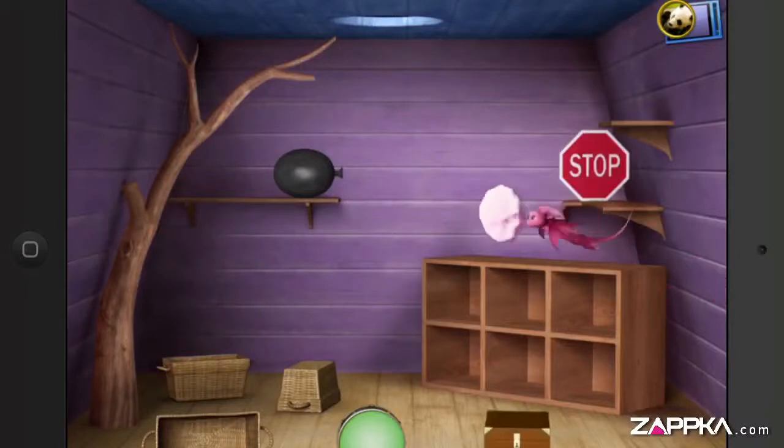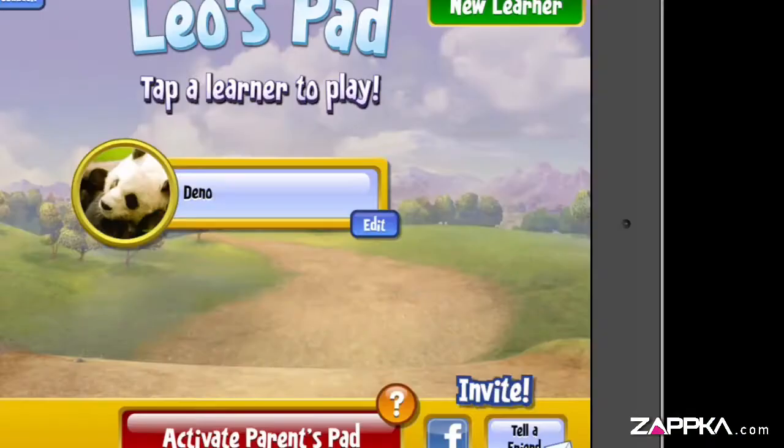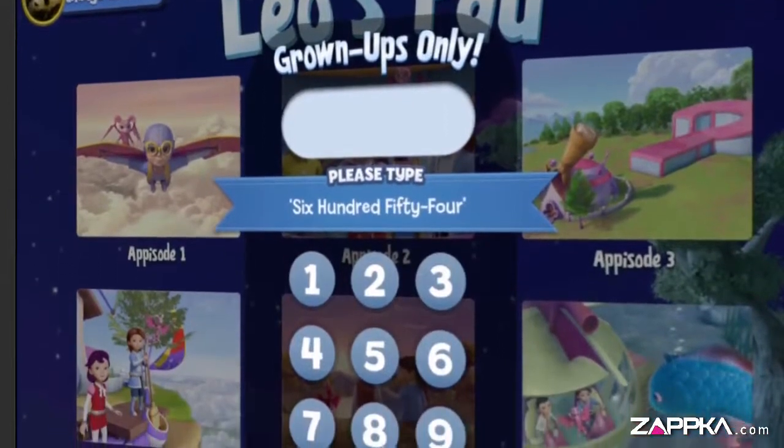Games embedded in the learning. Awesome animation makes it fun. Parents' Pad, an inbuilt feature, helps you check your kid's progress.